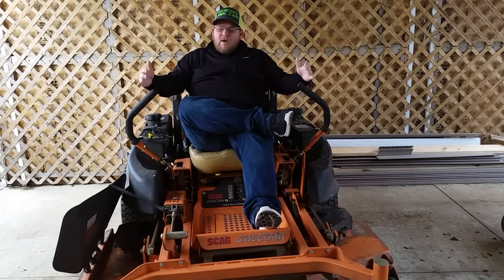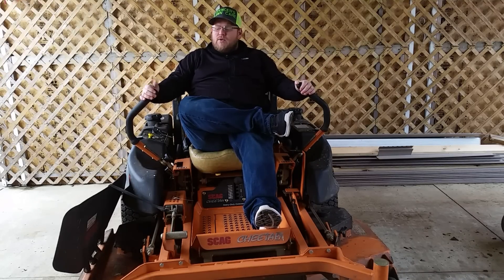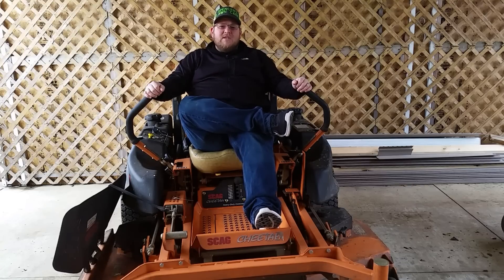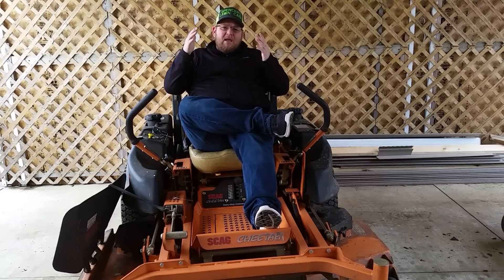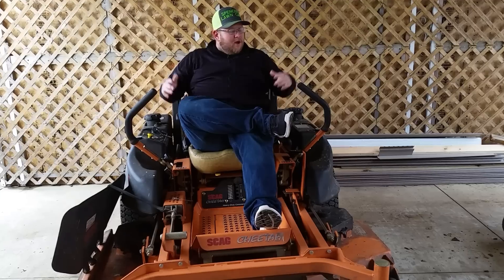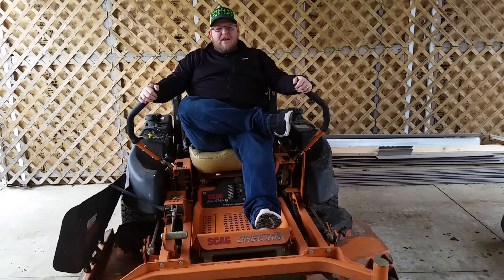That $4,000 easily comes off the top of what I paid for this mower when I originally purchased it. Over two years, you're talking $8,000; three years, $12,000. This machine — just going from a residential to a new machine — is literally going to pay for itself just in saving me cost and employee time. I can't say enough about the Skagg Cheetah, fellas. I truly love this machine.